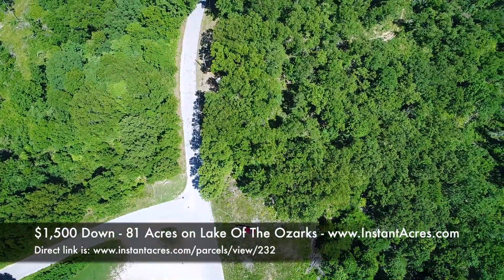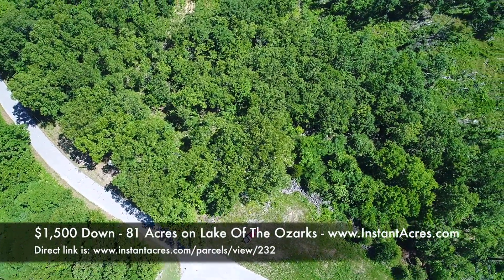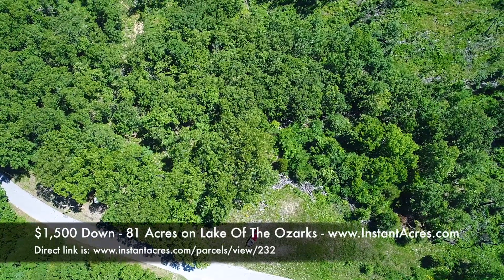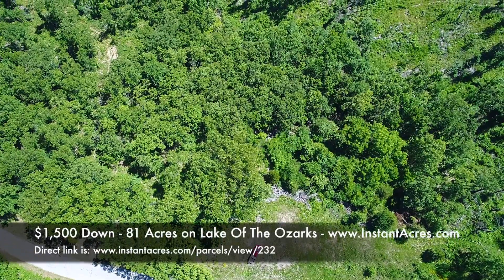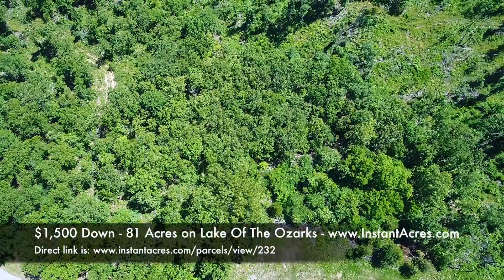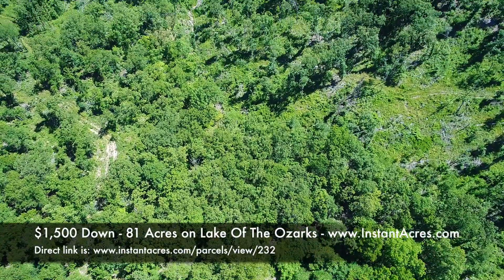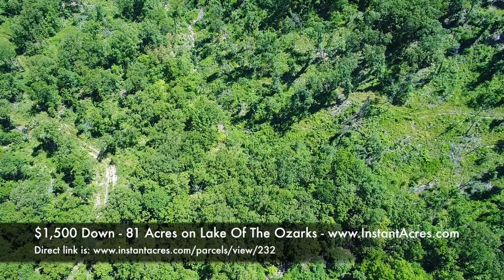Extremely cool property. There's paved road frontage on the north side — we've just pulled off onto the level area. That's Pine Cove Road, by the way. It's easy to tell when you get to the property because just on the other side of the street from where the truck is parked, you'll see a little fire station — a really good landmark.